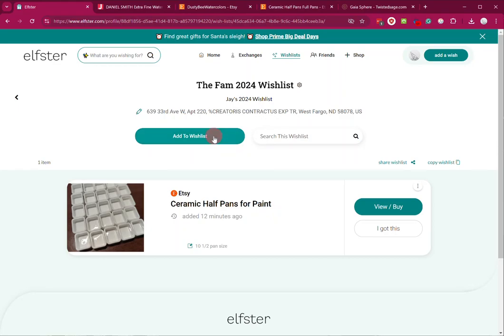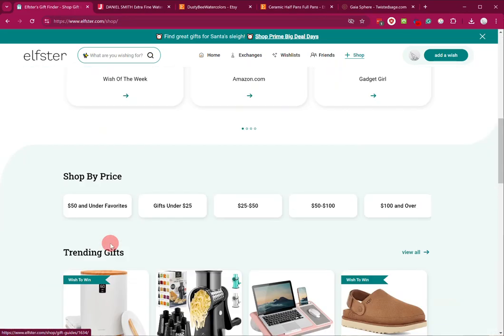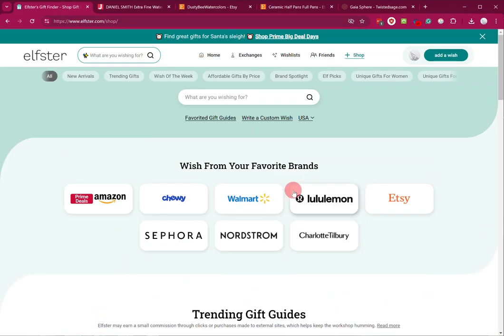You can also just add to a wishlist. They've got Etsy now too, but Amazon obviously has some prime deals, and I think that's how come we wanted to do this right now. You can go through and just say 'that looks cool,' click wish, and it will automatically add it.